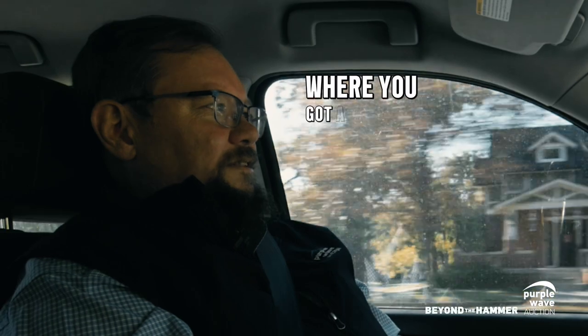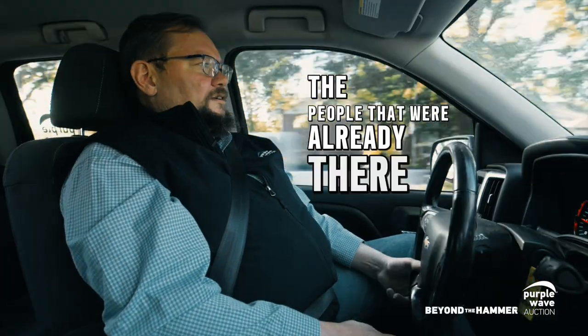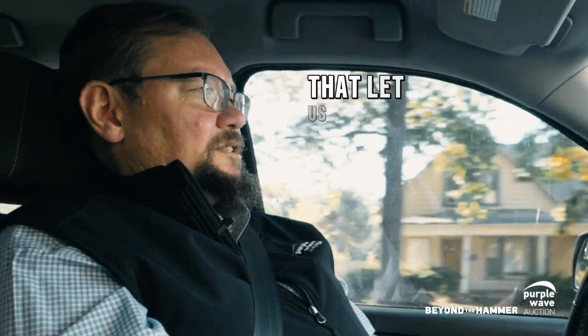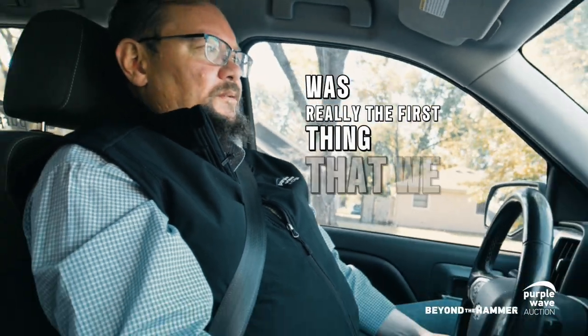I think that was a good blend — you'd call that click and mortar, where you've got a location but you're actually using technology around the auction facility with the people that were already there involved. That let us start to go into internet bidding for absentee bids for the live auction, which was really the first thing we did.